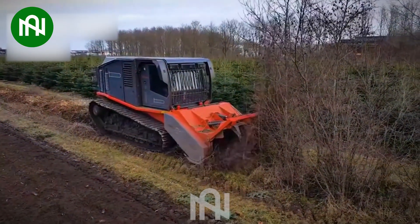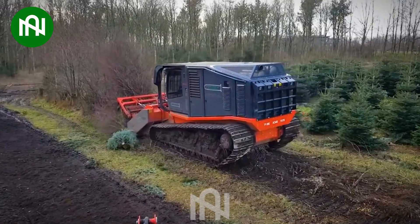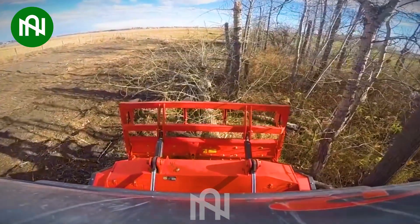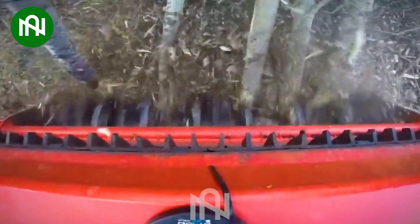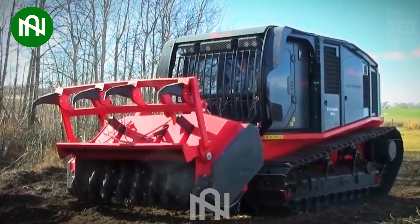The Raptor 800 Prynoth stands as an astounding machine tailored for the challenging tasks of clearing and shredding vegetation. With its formidable engine and exceptional mobility, this remarkable powerhouse adeptly handles land preparation and forestry projects. Its cutting-edge technology and impressive performance make it a champion in its league.